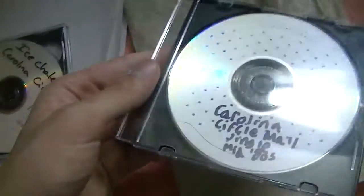And here's just an audio CD I made years ago of the jingle: 'It all comes together at Carolina Circle Mall.' It's just one track. That's it.